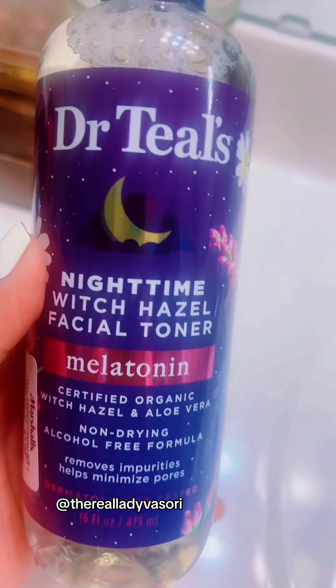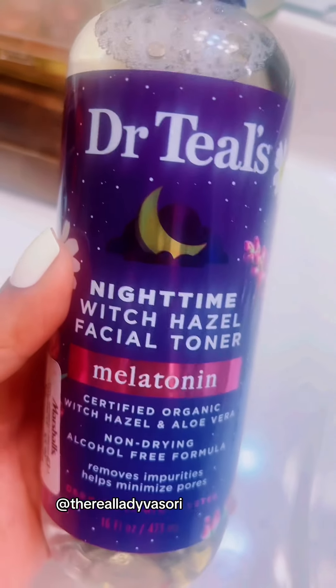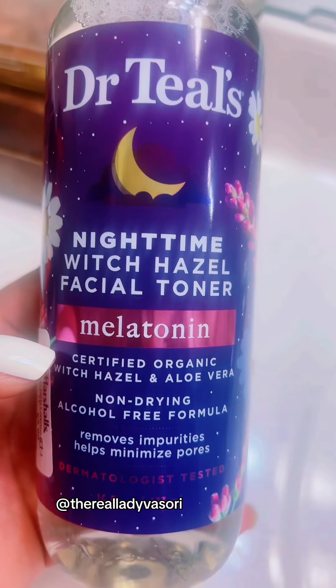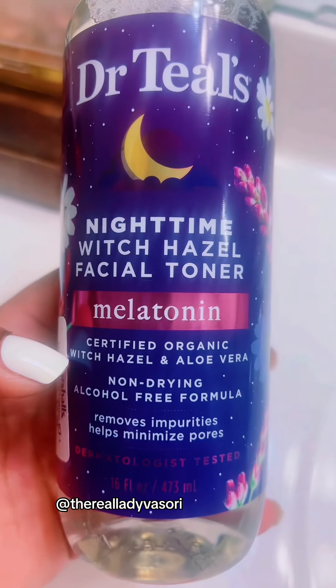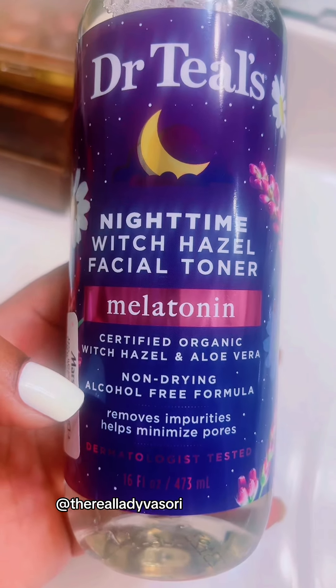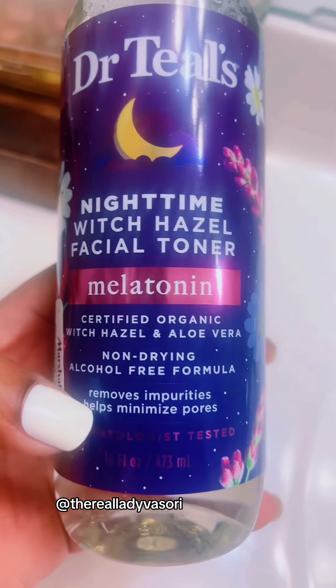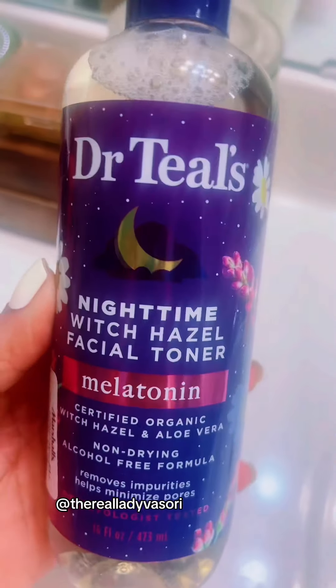I did find Dr. Teal's nighttime witch hazel facial toner with melatonin. It is witch hazel and aloe vera, non-drying, and it's alcohol-free. It removes impurities and helps minimize pores as well. I have never used this particular kind.